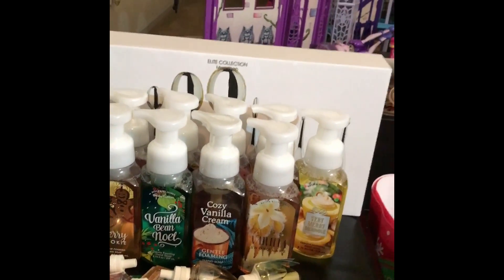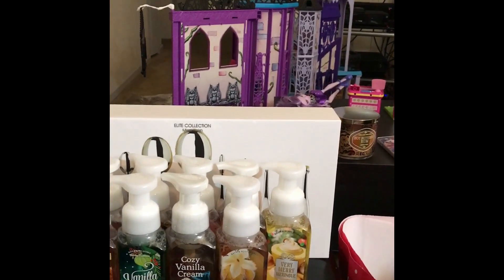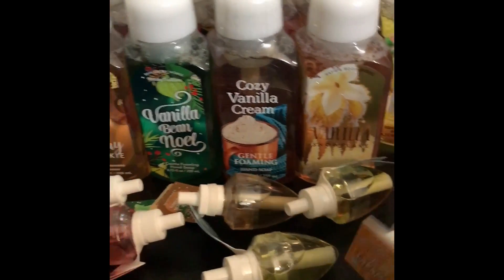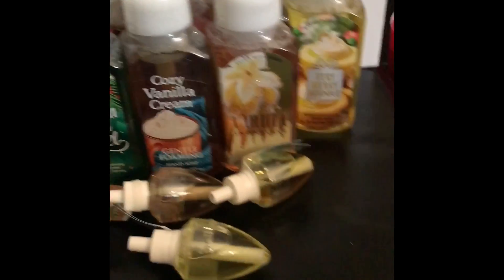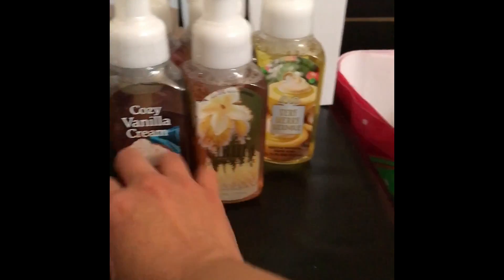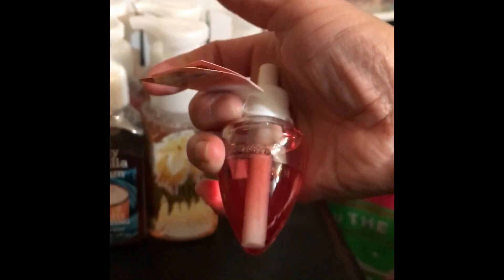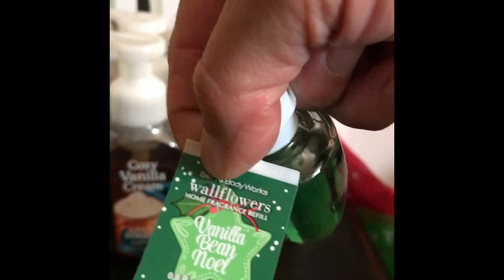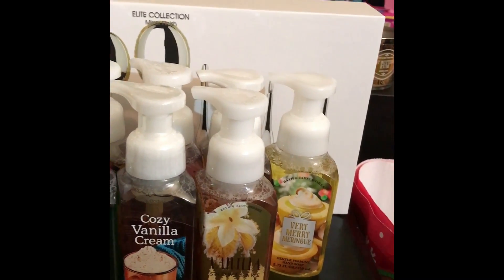This is Hot Buttered Rum. If you see a little person walking in the background, that's my daughter — those are some of her Christmas presents. I bought her the Monster High Castle, which has been a pain to put together. For the Wallflower home fragrance refills I got: salted caramel, vanilla snowflake, maple cinnamon pancakes, peach bellini, and vanilla bean Noel. My preferred fragrance is vanilla, but sometimes I stray.